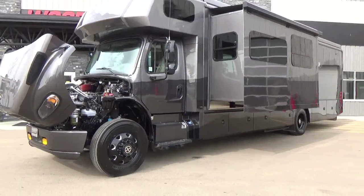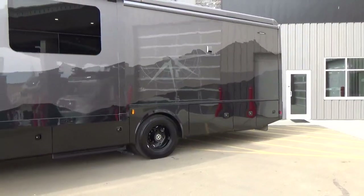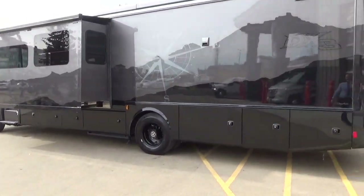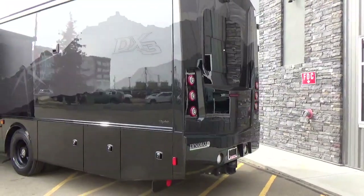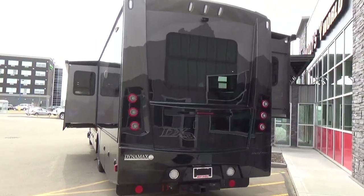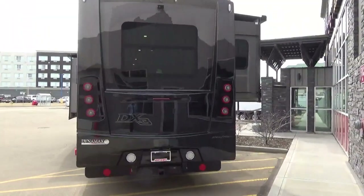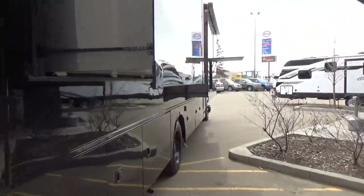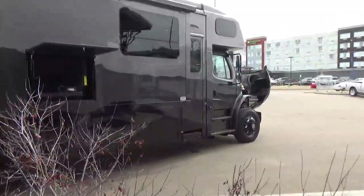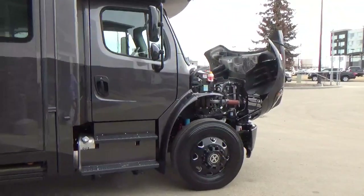We're on a 2023 DX3 37TS with the Adventure package, which includes the custom dark Adventure paint and the blackout package. With the Adventure package, you also get 1,000 watts of solar on the roof — five 200-watt Go Power panels — wired up to two 300-amp-hour low-temp lithium batteries, for 600 amp-hours total. These batteries have heaters built in. Below 0°C (32°F) they enter protection mode and won't accept a charge, but they'll still discharge so you can warm the system back to full function.